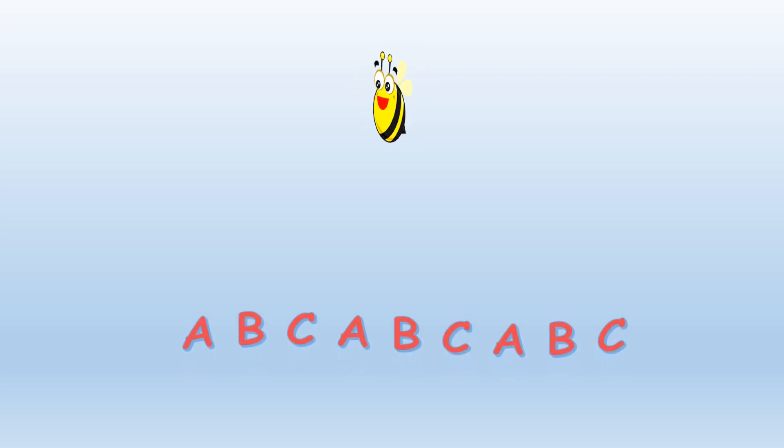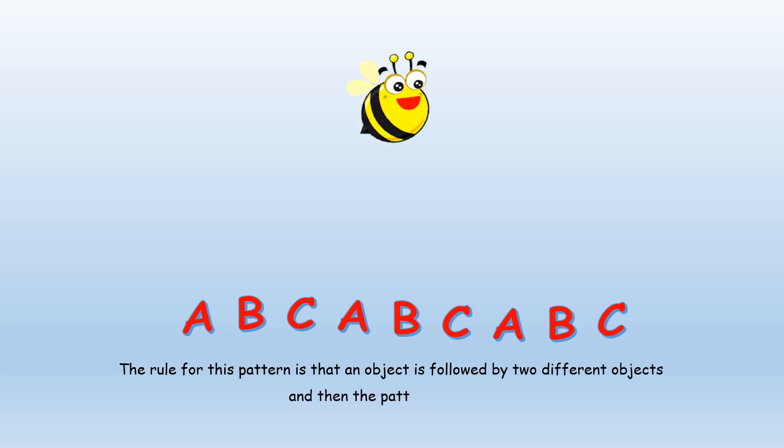It's now time for the Buzzing Bee activity. Hope you have understood the pattern. The rule for this pattern is that an object is followed by two different objects, and then the pattern repeats.